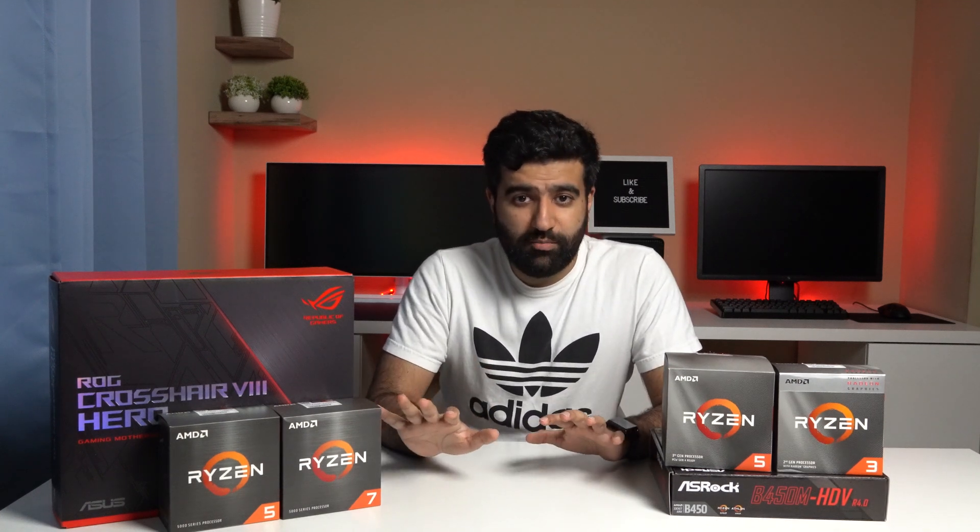Welcome back to the channel. Today we're going to be talking about the new Ryzen 5000 series processors, including the Zen 3 architecture they're based on, all the new processors that launched, why you should and shouldn't be upgrading to them, a comparison of where Intel and AMD processors match up today, and what we can expect from both of them.